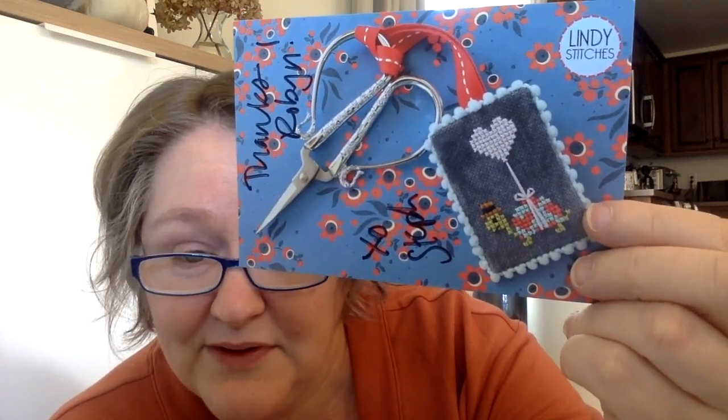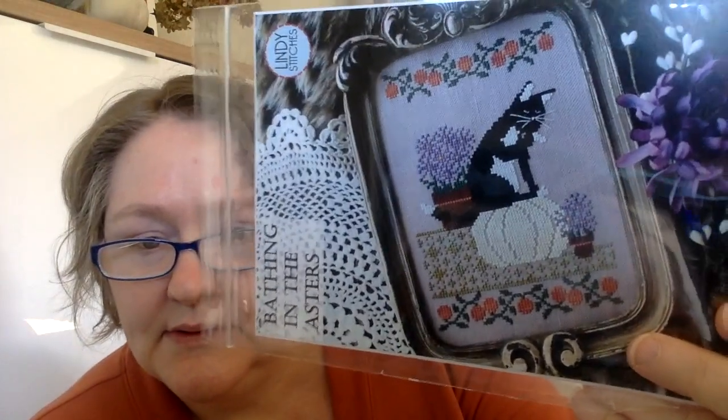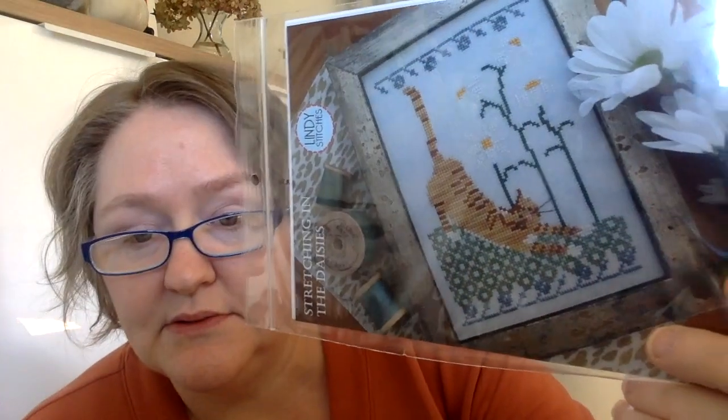Robin sent me a Lindy Stitches freebie after she was done with it — it's a little turtle carrying a heart balloon. And then I have Tread Softly — 'but I, being poor, have only my dreams. I have spread my dreams under your feet. Tread softly, because you tread on my dreams.' I thought that'd be great for my office because I work with students who are very anxious and not at all confident. I also have two from Cats in the Garden: Bathing in the Asters for fall and Stretching in the Daisies for summer. I still need spring and winter to complete that series.